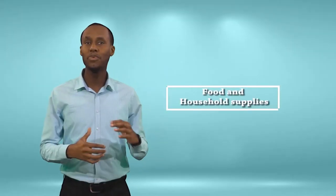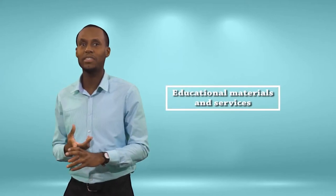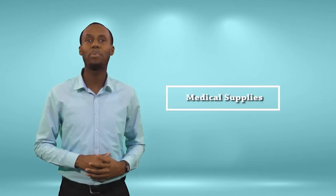They range from food and household supplies, educational materials and services, agricultural items, to exported goods and services, raw materials, manufactured products, and medical supplies.